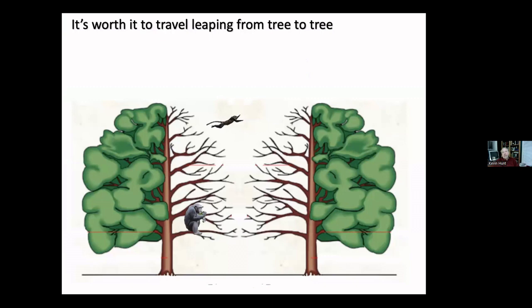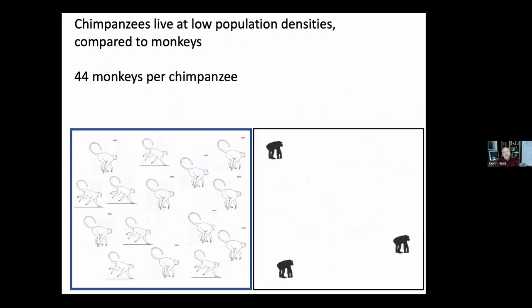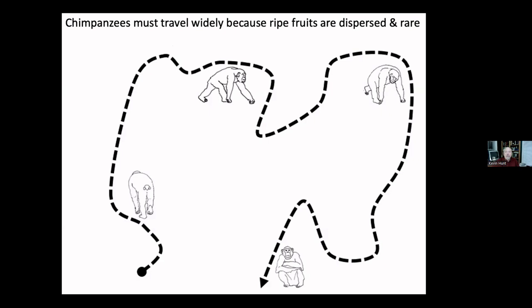For chimpanzees, ripe fruit is rare and highly dispersed, so they have to travel a long distance between trees that have fruit. They exist at a much lower population density and have to travel far farther than monkeys. While monkeys may pass through one tree without finding food, chimpanzees instead of passing through five or ten will come down to the ground and walk — it's easier for them when fruits are far apart.